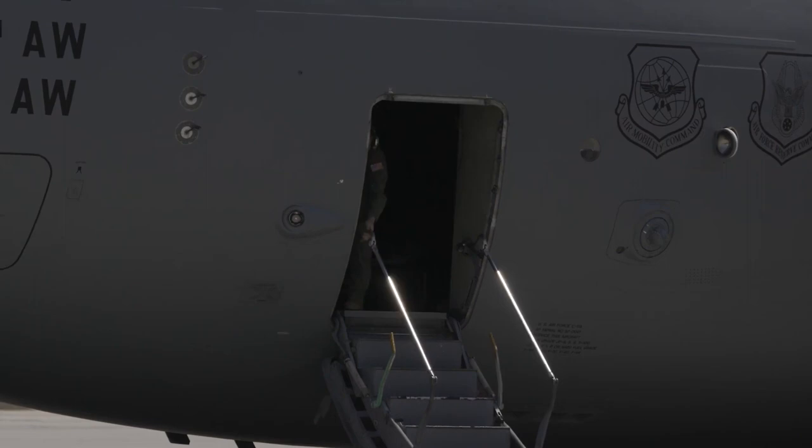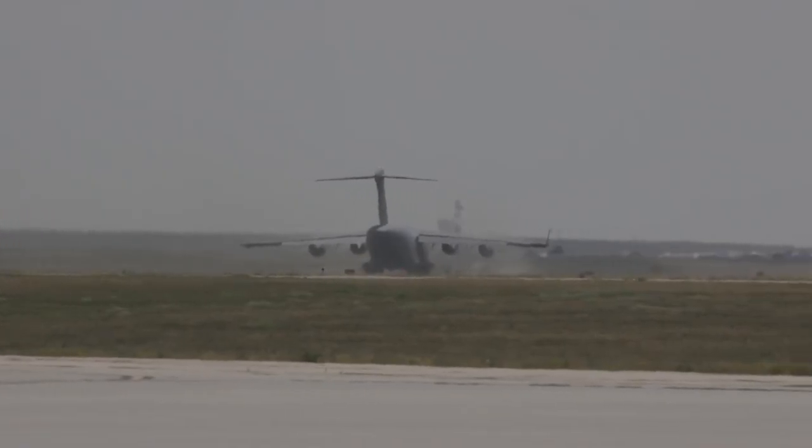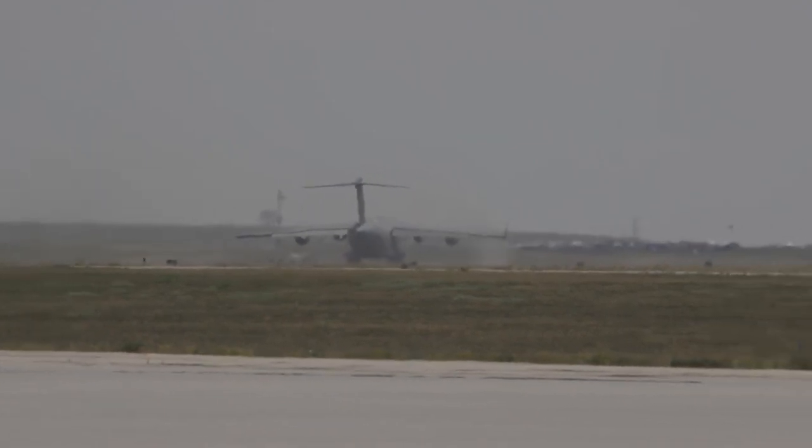Hello, my name is Elizabeth McCall and I'm the Project Support Specialist for the Lucy project. One of the more memorable experiences I've had was just in July of this year — I was able to fly with the spacecraft from Colorado to Florida on a C-17.